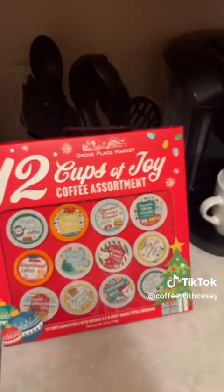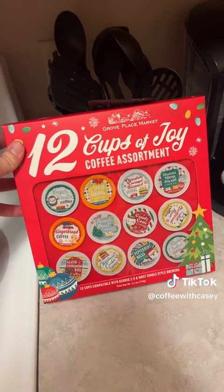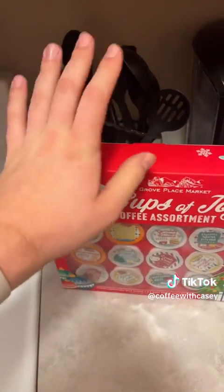Today, we have a little man over here making noise, but more importantly, we got the 12 Days of Christmas starting. So here's what we got — we got the Grove Place Market 12 Days of Christmas. Let's bust this bad boy open.